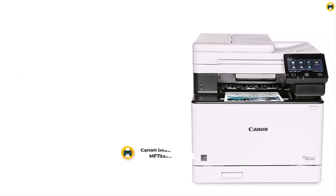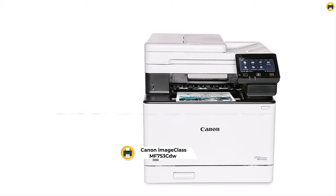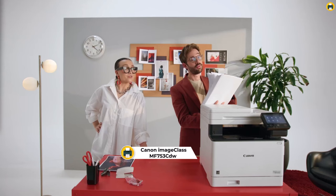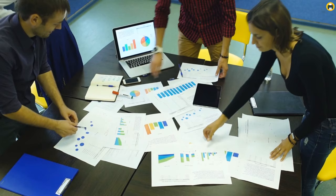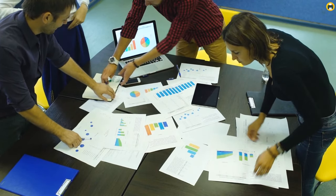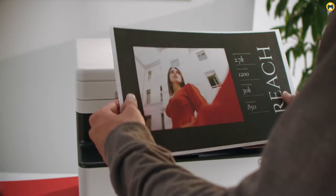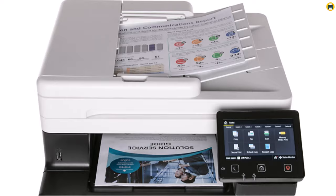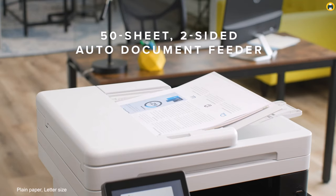Number 5: Canon Image Class MS-753CW — the ultimate choice for best color laser printer of 2024. The Canon Image Class MS-753CW wireless laser all-in-one color printer stands out as a top contender for the title of best color laser printer in 2024. This powerhouse device seamlessly combines speed, efficiency, and unmatched print quality, making it a perfect fit for both bustling office environments and demanding home offices.